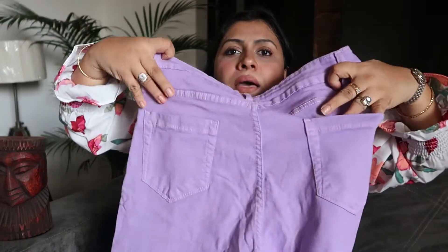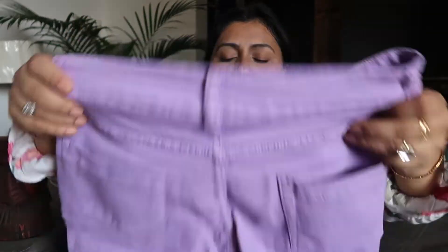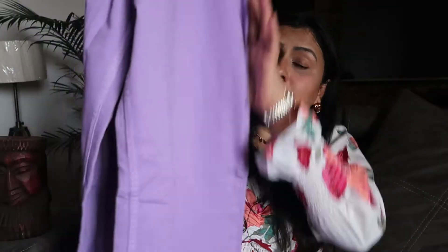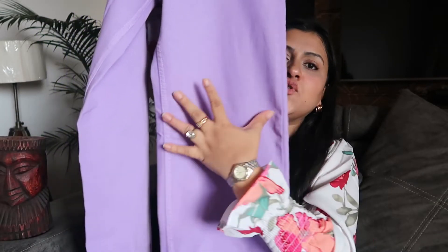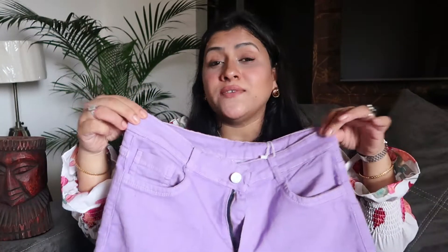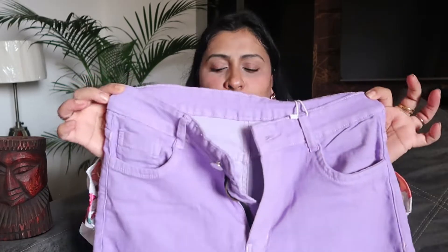These are from the brand Urbanic. You'll get pockets on the back side as well. This is a wide-leg cut with regular length, which is a really good option to consider.